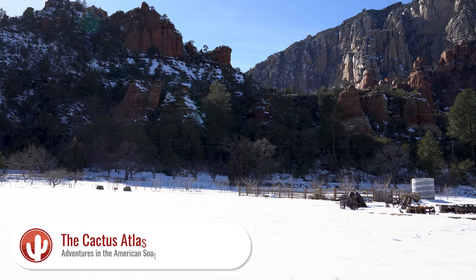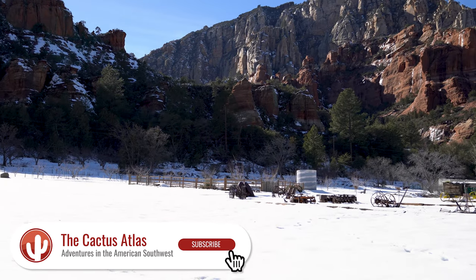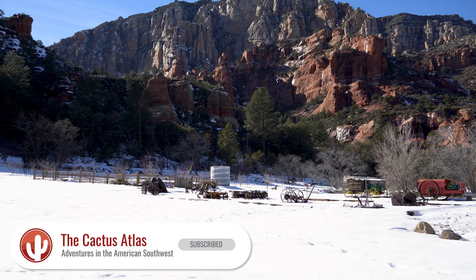Hey there everybody, welcome to the Cactus Atlas. I'm Glenn and today we're in a very cold and snowy Sedona, Arizona, about to experience Slide Rock State Park.